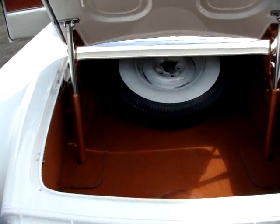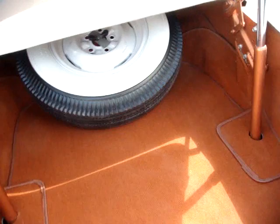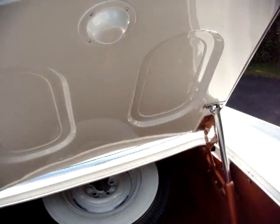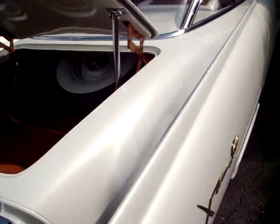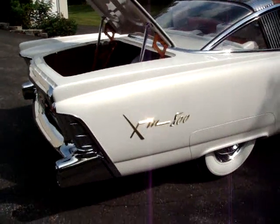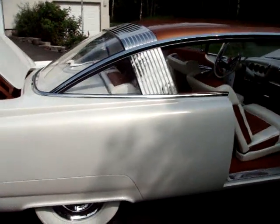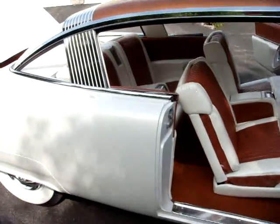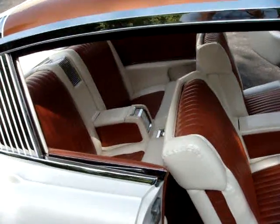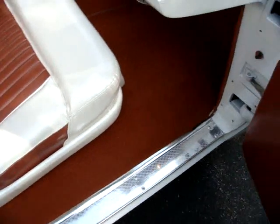The interior of the trunk is fully upholstered and has a light on the underside of the trunk lid. On top of the trunk lid, centered, is the radio antenna. On the passenger side of the dash is a clock with a sweep second hand.